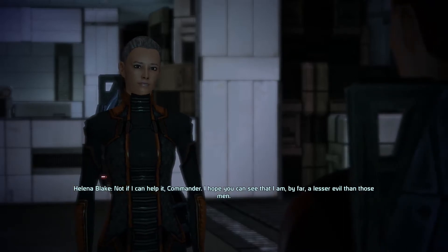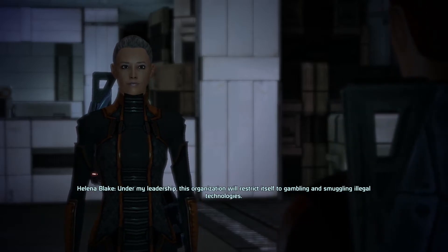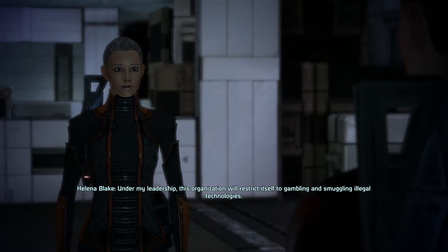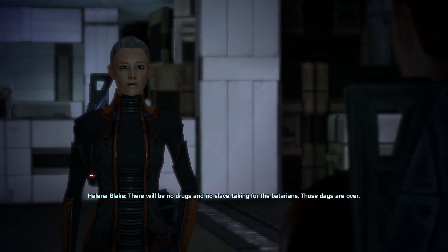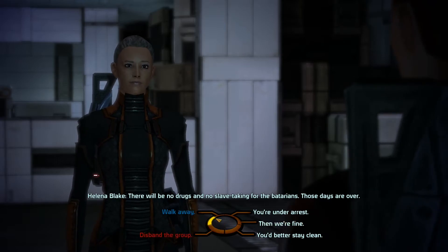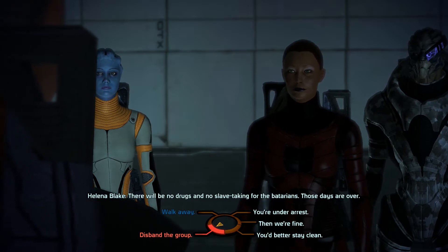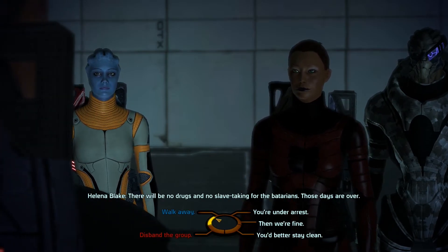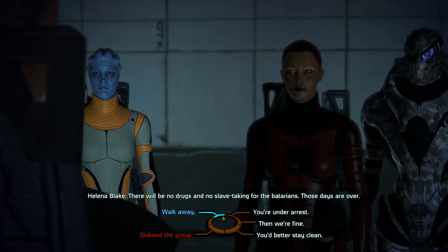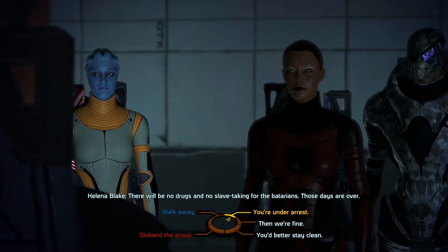Not if I can help it, Commander. I hope you can see that I am by far a lesser evil than those men. Under my leadership, this organization will restrict itself to gambling and smuggling illegal technologies. There will be no drugs and no slave taking for the Batarians — those days are over. Alright, so I can tell her to walk away or disband the group. I mean, honestly, if she's just gonna do some gambling and smuggling stuff, I've got the Reapers to worry about. I don't really care — if she wants to do this, she can. Then we're fine.